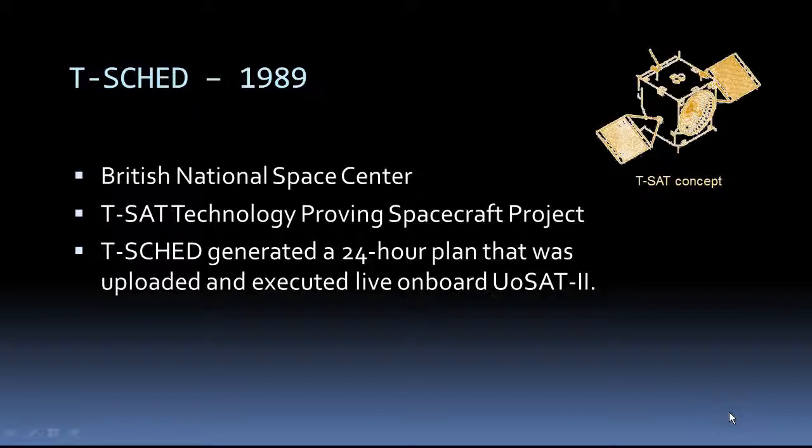A couple of years after planning was scheduling for the Deep Space Network, the British National Space Center launched a technology-proven satellite project under which the TSHED scheduler generated a 24-hour plan that was uploaded and executed live onboard the U.S.T. 2 satellite. You'll hear me mix the words planning and scheduling. Scheduling is implicitly a part of planning. Planning is about figuring out what to do. Scheduling is about figuring out when to do it and what resources to use.